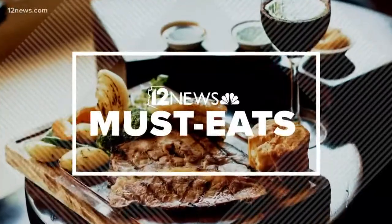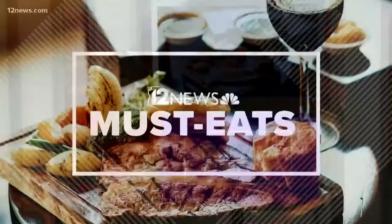We are taking a tour from A to Z of Valley Must Eats, and today we are stopping on the letter W. Team 12's Brandon Hamilton is back again, taking us to the Wrigley Mansion, where you get great food and even better views.